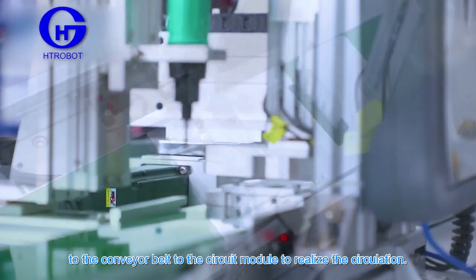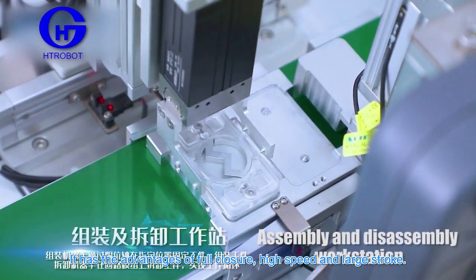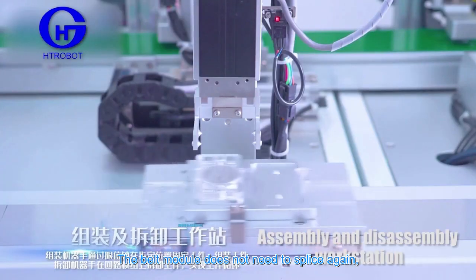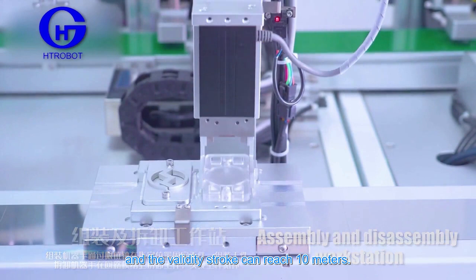The transport workstation moves the workpiece from the circuit module to the conveyor belt and back to the circuit module to realize circulation. It has the advantages of full closure, high speed, and large stroke. The high-speed belt module can reach up to 7 meters per second, does not need splicing, and the effective stroke can reach 10 meters.